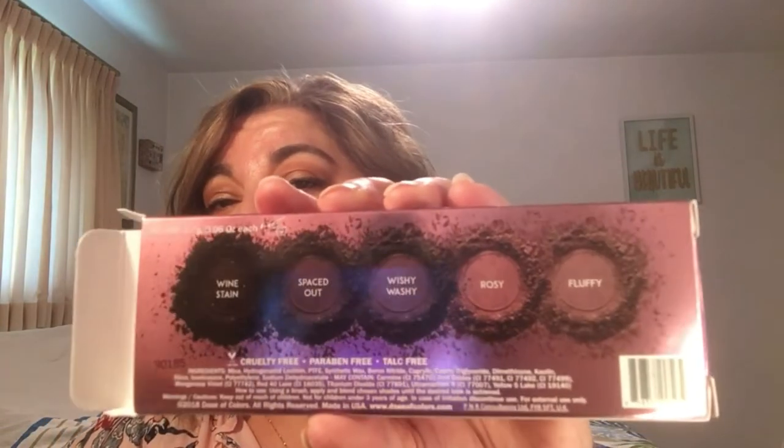The back of the box also shows you the colors, which is really great. I did say the price — I think that was $32. I will let you know how I like it and do some type of look.